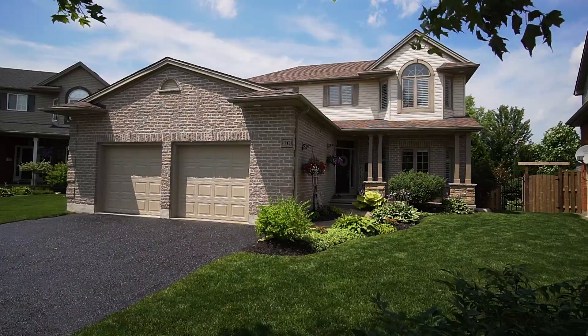Almost 3,000 square feet of finished space, this home offers 3 bedrooms upstairs with another one in the basement, an open concept main floor with den, and a recently renovated kitchen.